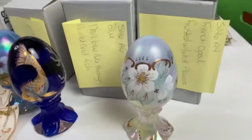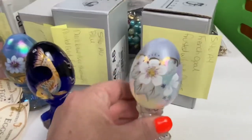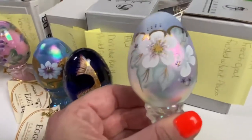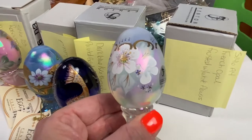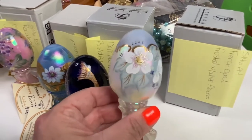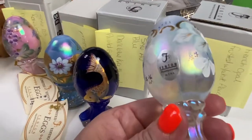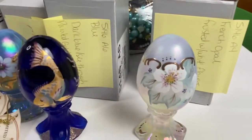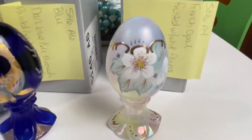The next item was a Fenton French Opal egg — a little bit frosted with some pretty white flowers and a really pretty pearlescent look. That egg sold for $32.